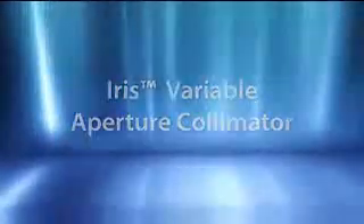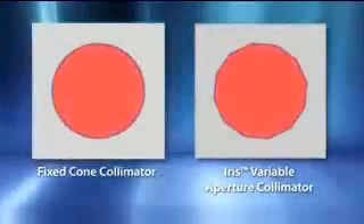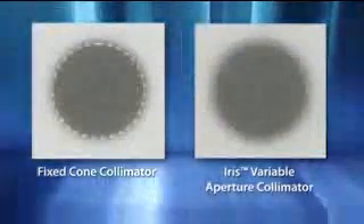Intricate dose sculpting often requires the use of multiple collimators. The new IRIS Variable Aperture Collimator makes multiple-collimator treatments practical for routine daily use. Using tungsten segments to rapidly manipulate beam geometry, IRIS can deliver multiple-sized beams from each linac position. With beam characteristics virtually identical to that of fixed collimators, IRIS enables highly conformal multiple-collimator treatments that have proven to reduce treatment times as well as reduce the total dose delivered to the patient.